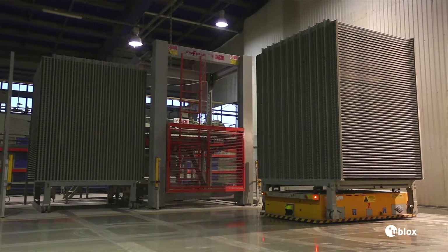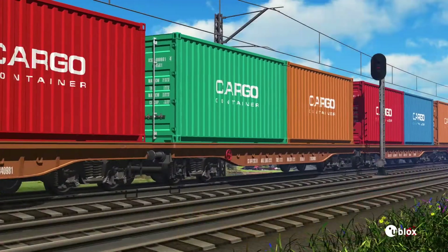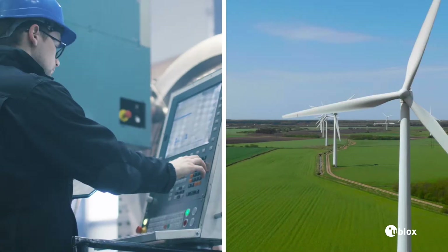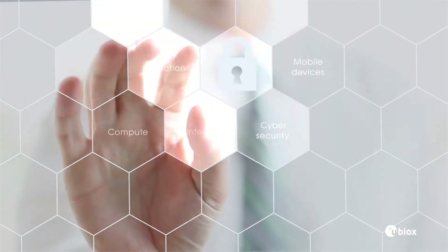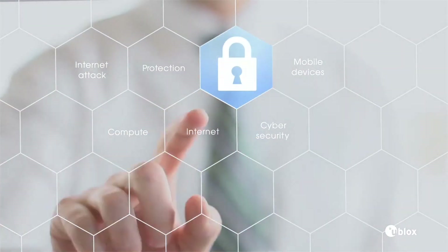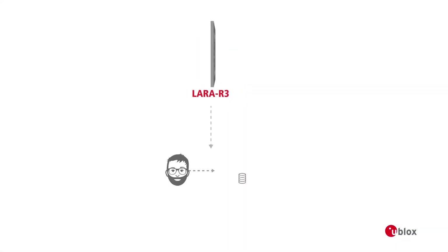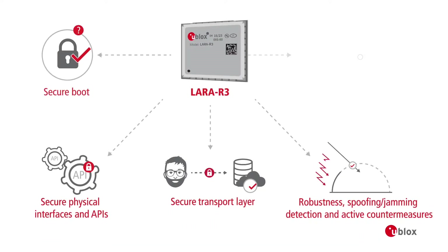Innovative LTE communication and positioning technology offers the perfect combination for asset tracking and vehicle tracking, as well as industrial automation, monitoring, and control. LARA R3 offers superior safety and operational reliability, crucial for any IoT application. It provides end-to-end trusted domain security, protecting against possible security threats.